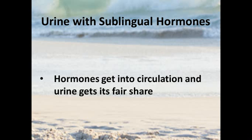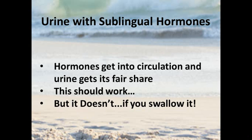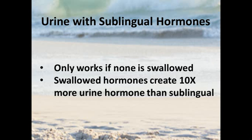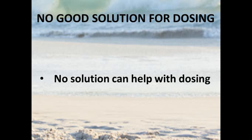With urine testing, hormones get into circulation and urine gets its fair share — every bit of hormone that gets in is going to get conjugated, so the urine levels lag behind just a little bit, but you can capture all that urine and measure it. However, this only works if none is swallowed. Swallowed hormones — oral hormones — create about 10 times more hormone in the urine than a true sublingual dose due to the first-pass effect. This hormone goes in, gets metabolized, and ends up in urine having never been in circulation as a free hormone, which is really more along the lines of a false positive. It's very difficult to keep patients from swallowing the hormone.